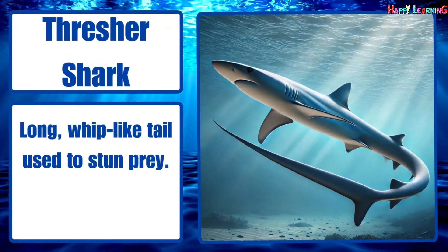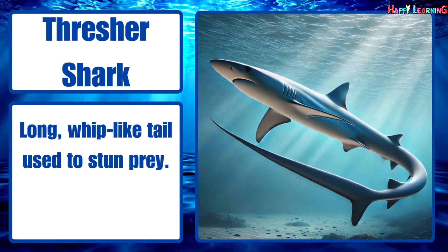Thresher shark. Long, whip-like tail used to stun prey.